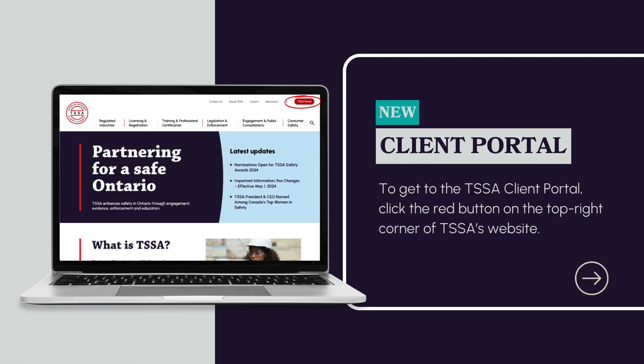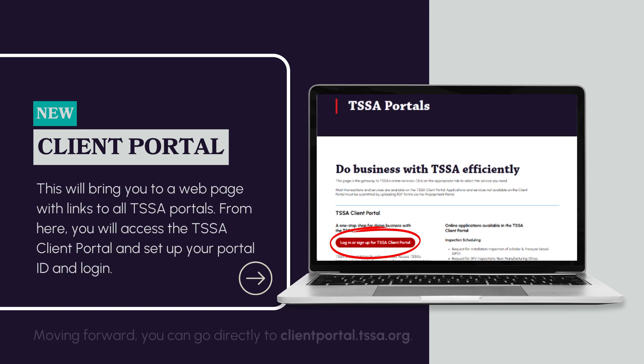To get to the TSSA Client Portal, click the red button on the top right corner of TSSA's website. This will bring you to a webpage with links to all TSSA portals. From here, you will access the TSSA Client Portal and set up your Portal ID and login.